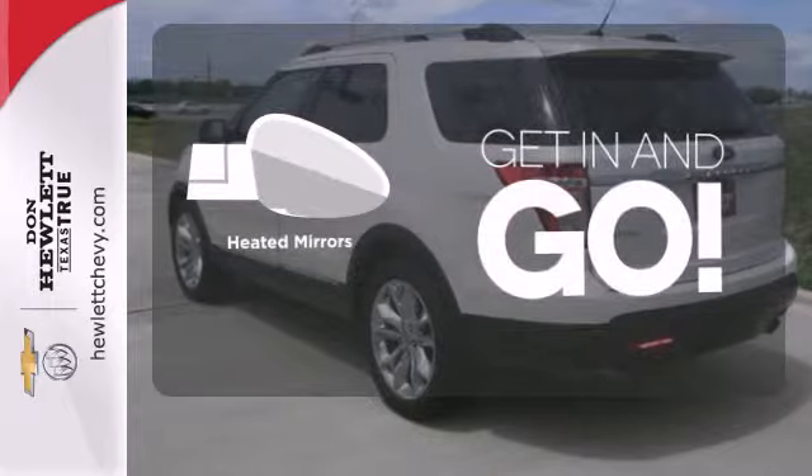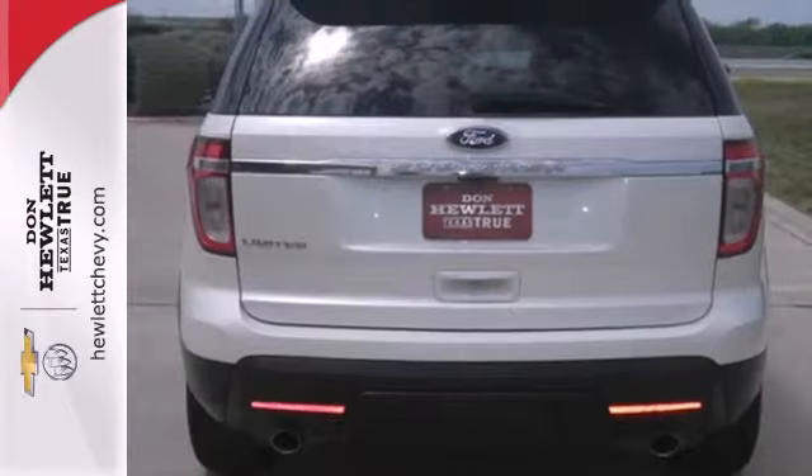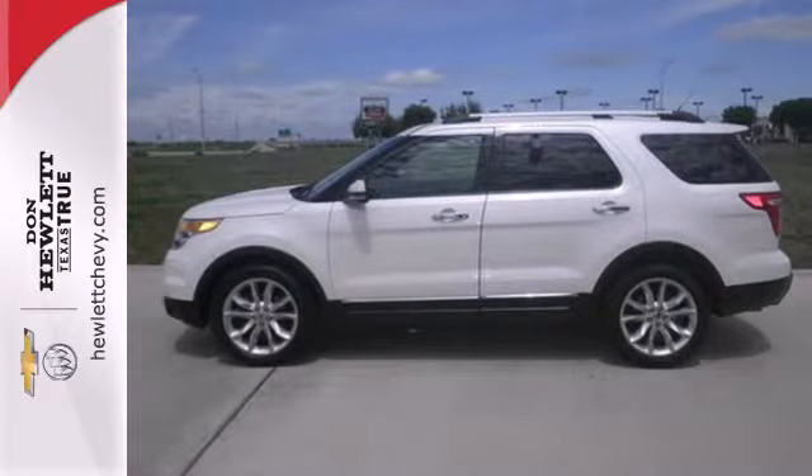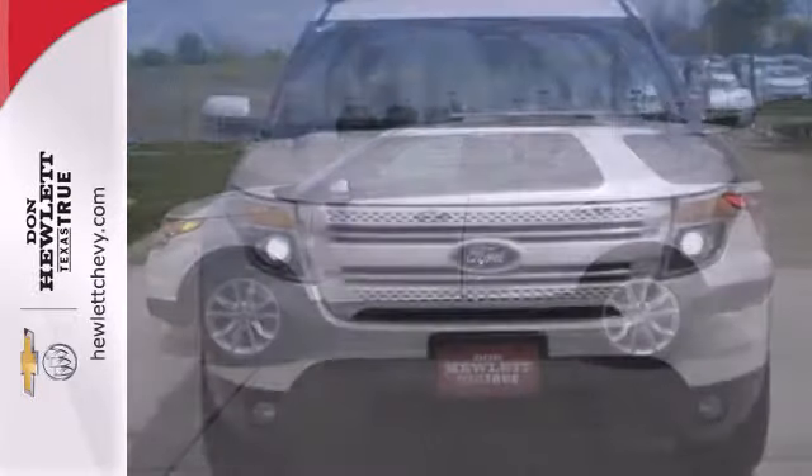Heated mirrors improve visibility in frosty weather. This ever popular Explorer offers the best of all worlds with its amazing versatility, sensational performance, supreme comfort, and excellent fuel economy.